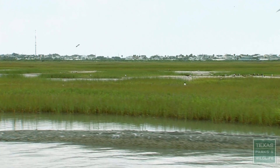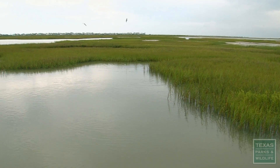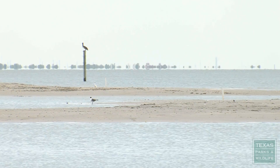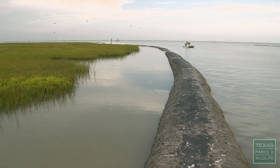We're at the Gap Restoration Project, and what we're looking at is an area that used to be marsh. The marsh grass that used to be here got converted to open water. My name is Sherry O'Brien. I work in the Dickinson Regional Office in Dickinson, Texas. I'm a coastal ecologist.